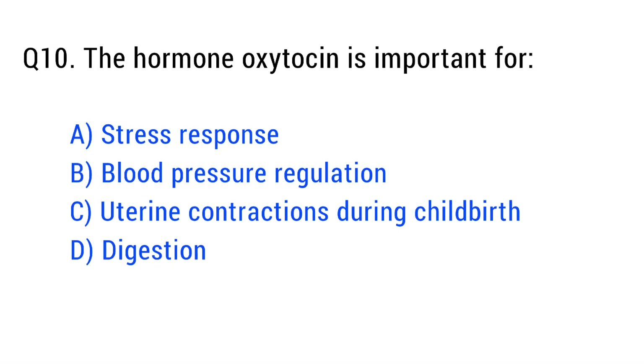Question number ten. The hormone oxytocin is important for. The right answer is option C: uterine contraction during childbirth.